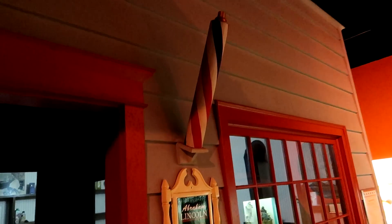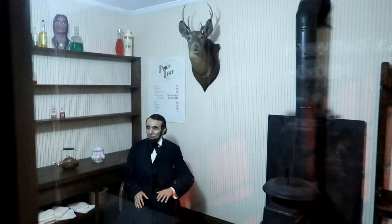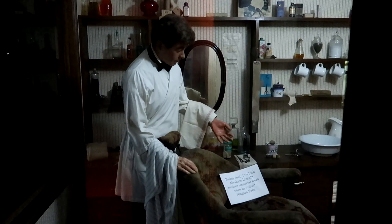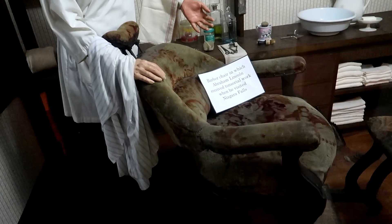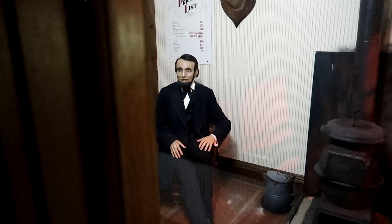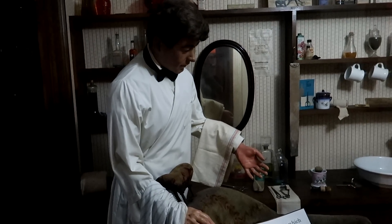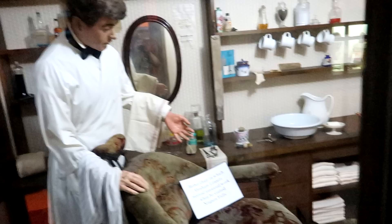So we enter the barbershop here. It says Abraham Lincoln visited Niagara Falls in 1857. We have another Abraham Lincoln over there, and here is the barber. It says this barber chair is where Abraham Lincoln received tonsorial work when he visited Niagara Falls. So wait — did he have his tonsils removed while sitting in this chair? And I'm just going to go ahead and say it — the barber looks a lot like JFK, which makes this an interesting piece of the multiverse: Abraham Lincoln having his tonsils removed by JFK.